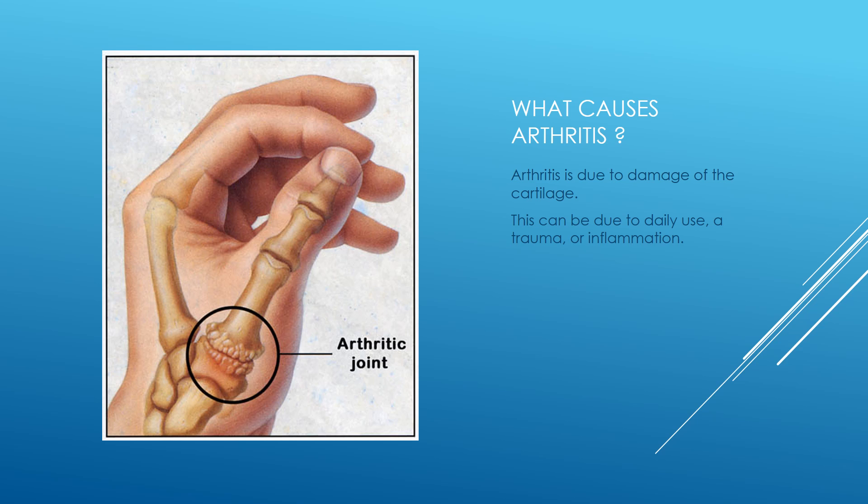The cause of arthritis is damage to the cartilage surface between the bones. This can occur with daily use or wear and tear. It can also occur as a result of trauma, or as a result of chronic inflammation. This diagram shows the two bones that lose their cartilage and lead to basal thumb arthritis.